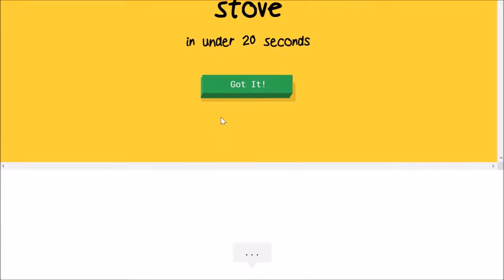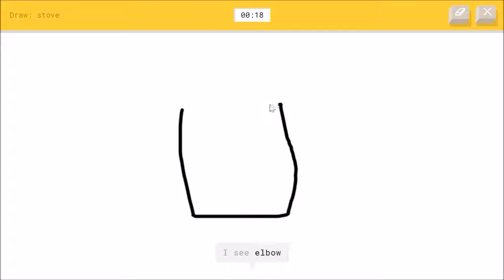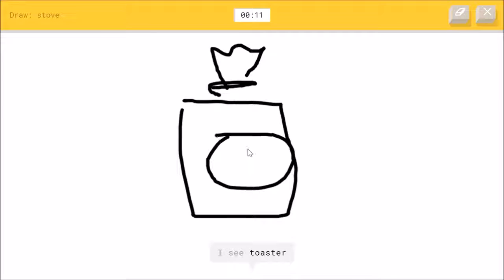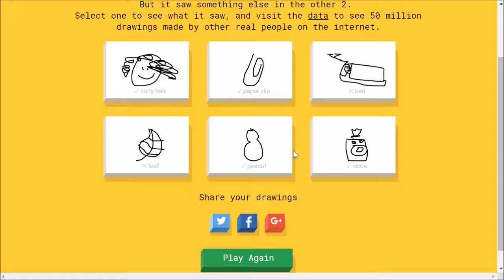A stove, okay. I'm gonna draw through this. I see elbow, or square, or dishwasher, or soda can. I see toaster — I'm drawing a washing machine. Or washing machine — I'm drawing a washing machine. I see train, or radio, or stereo. Oh, I know — it's stove! Well, I don't get why he doesn't get these two — the leaf and the bed. I don't get why.